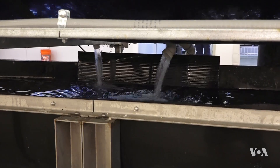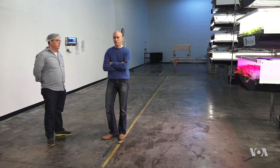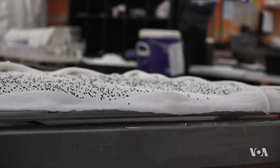AeroFarms co-founder and CEO David Rosenberg says the company's decision to focus on leafy greens was a win for both the company and the environment. We could take a seed, we could grow it using 95% less water. In about 16 days, our output per square foot is approximately 80 times over a field farmer. The operations use 50% less fertilizer than conventional farming and use no pesticides at all.